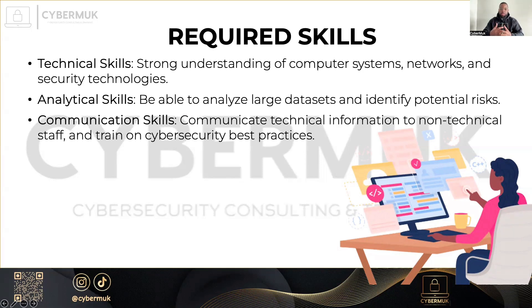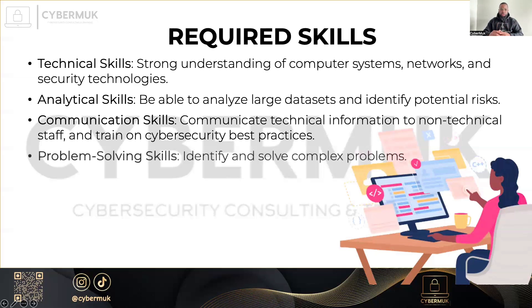Communication skills are also essential. You can be the most technically savvy person in the world, but you have to be able to convey your ideas to a non-technical audience through presentations, dashboards, graphs, layouts, and written and oral communication. And problem-solving skills — you have to be able to identify problems and solve them.